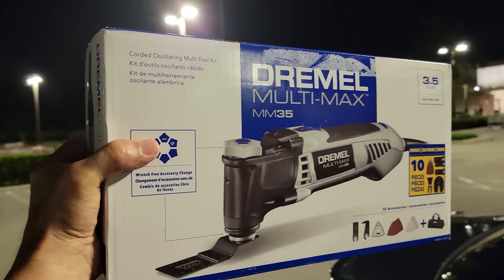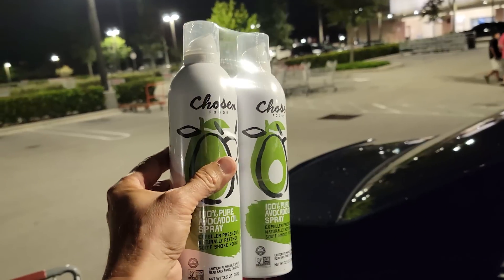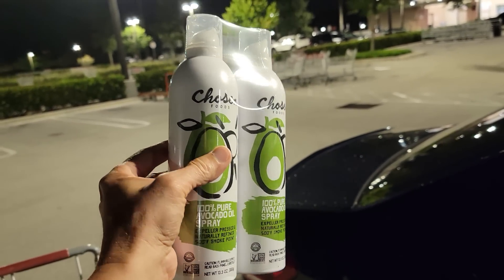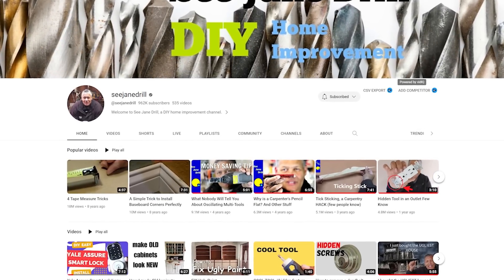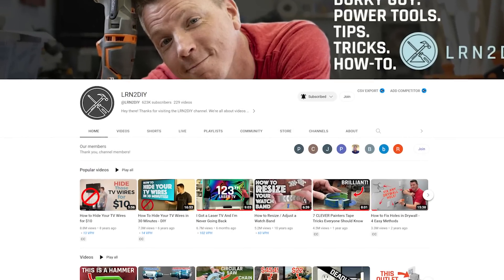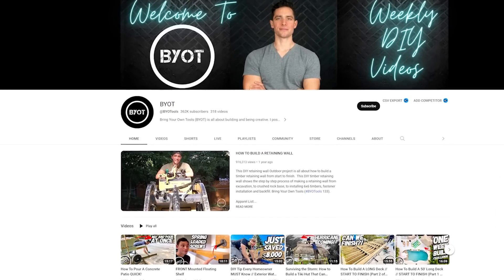Here's part of my Costco haul for the Memorial Day sale — I scored this at 30% off the original price. I'm picking up more avocado spray, which is what I cook my eggs with in the morning. This week I'm traveling up to Sebring, Florida for a big project with my YouTube DIY friends — Leah from See Jane Drill, Nils from the Learn to DIY channel, Brett from BYO Tools, and a few other DIY folks. You'll probably be seeing some upcoming videos from that.